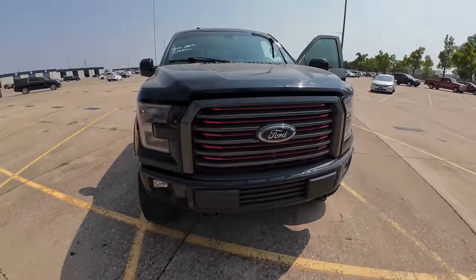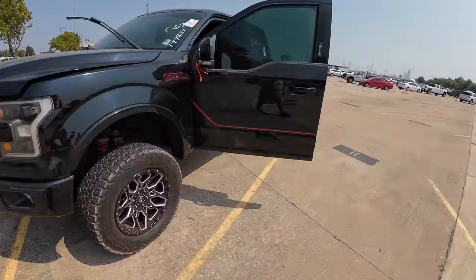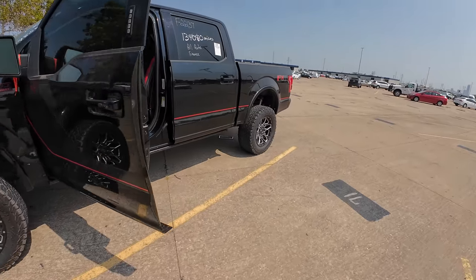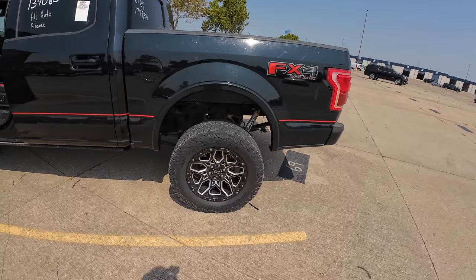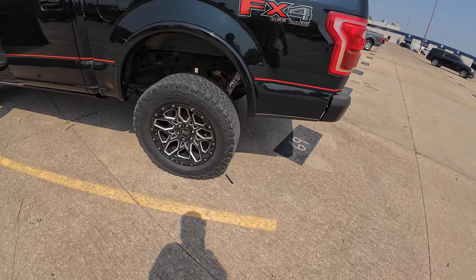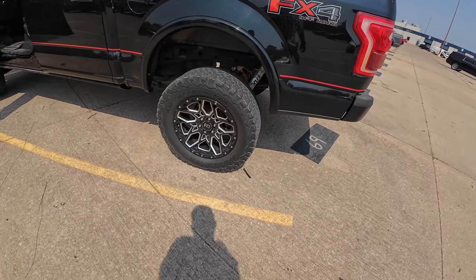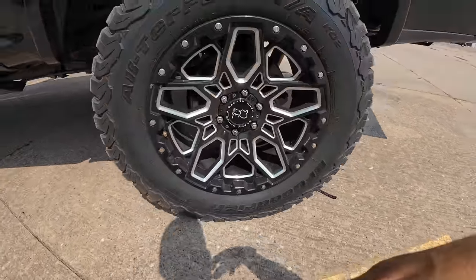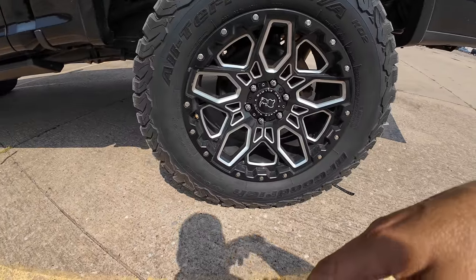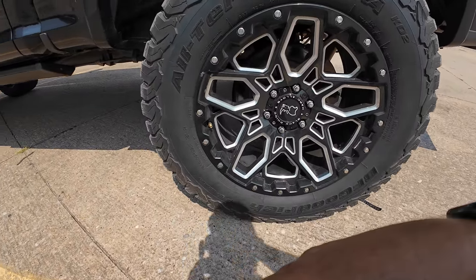Maybe this is the one I bought? No — not this one either. This is a 2016 F-150 Lariat with the FX4 off-road package, Fox suspension lift kit, custom wheels. It's got BF Goodrich All-Terrain T/A KO2s, and the wheels are black Rhino hard alloys.